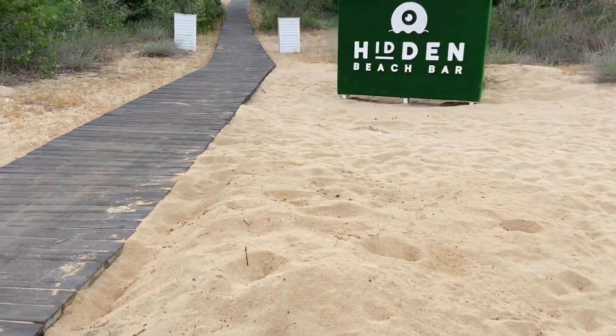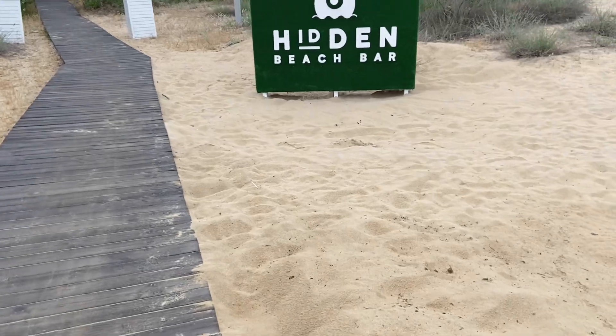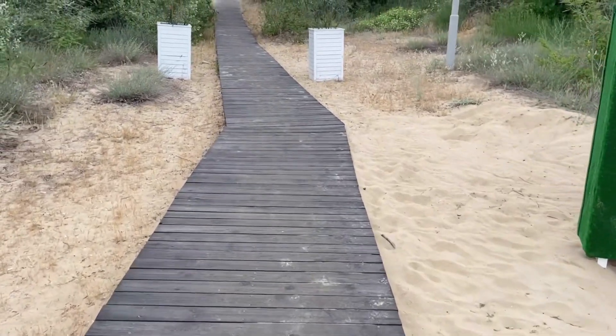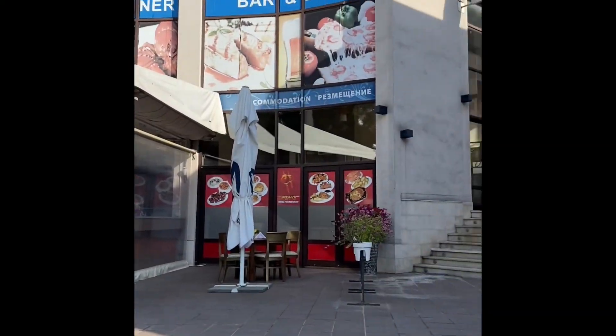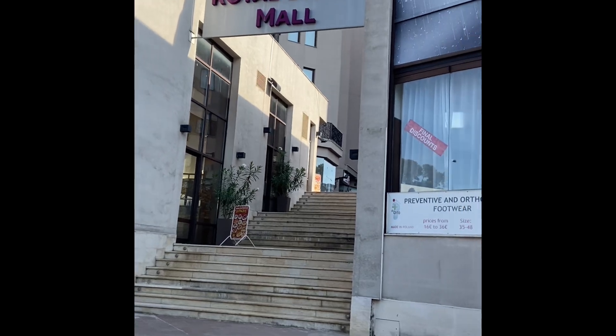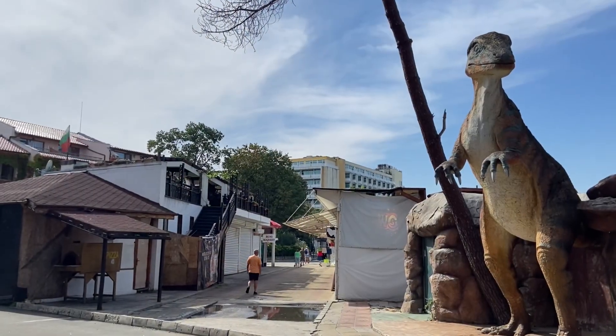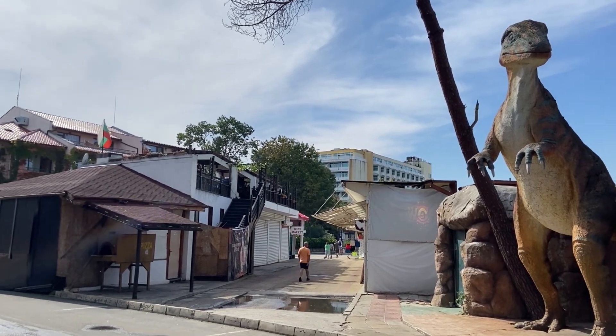Walking around the entire Sunny Beach resort is not only for exercise and fresh air — you can discover some interesting things within the resort. Royal Beach Mall and the Dinosaur Park for summer adventure are among the things you can find.